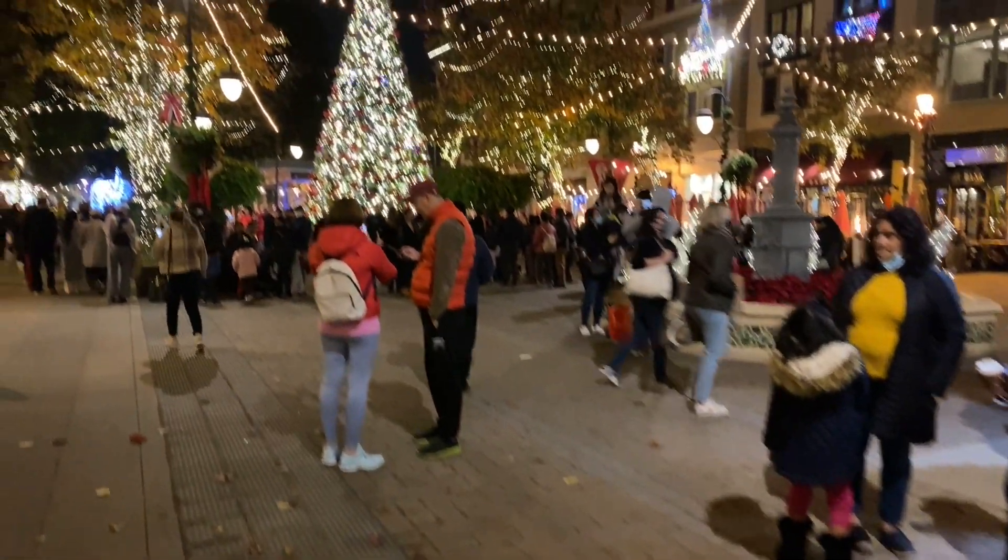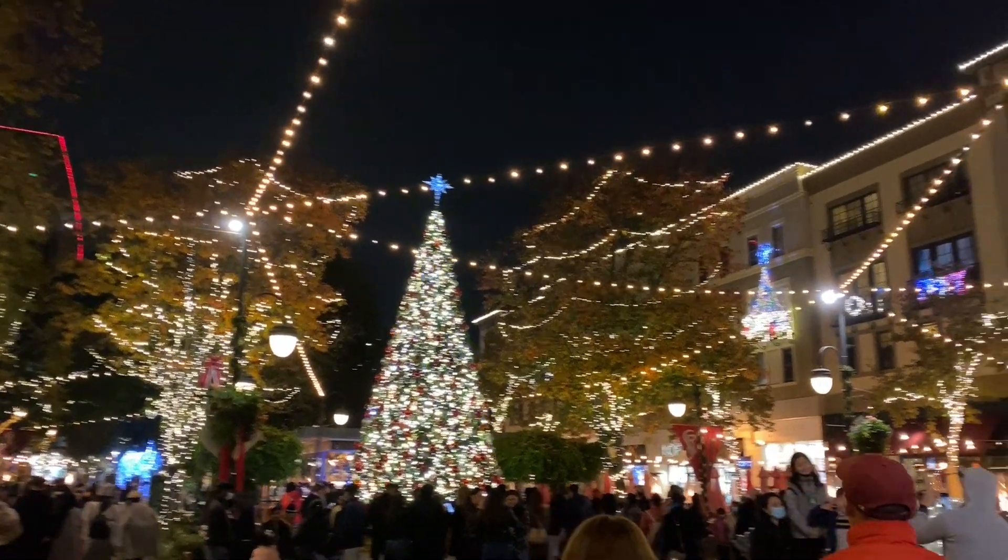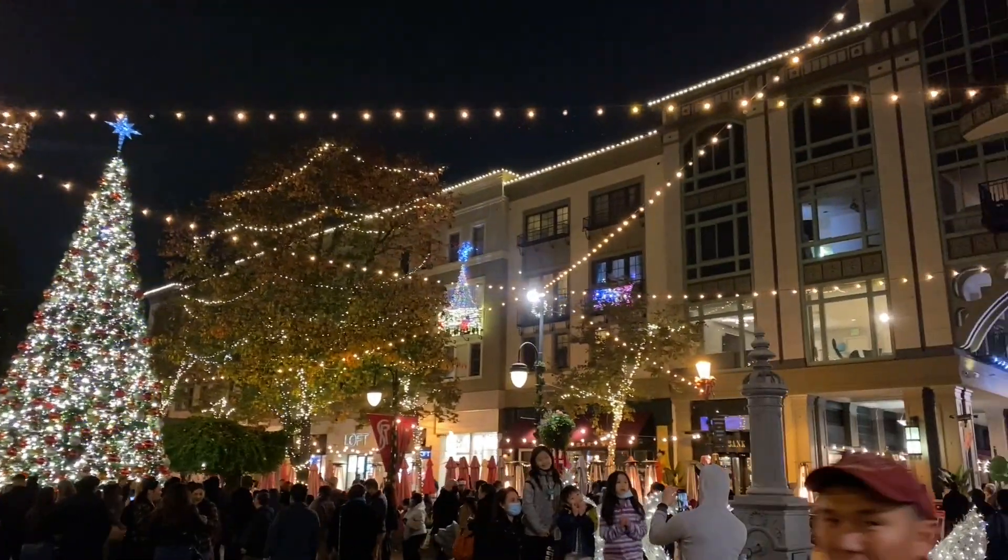After the snow shower, let's take you to the main street where the main Christmas tree lighting is. Look — what a wonderful Christmas tree. I love it always, always.